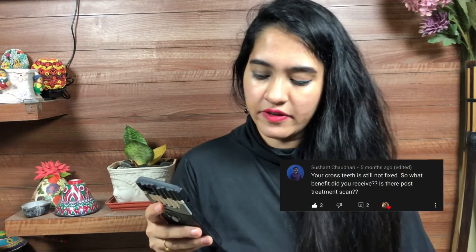Someone asked: your cross teeth is still not fixed, so what benefit did you receive? And is there a post-treatment scan? There is no post-treatment scan. My cross teeth is still being fixed — it was way inside before, and now it's quite outside, so I can see the difference. I am still in treatment and I wouldn't come to any conclusion yet, so I have to wait for it.